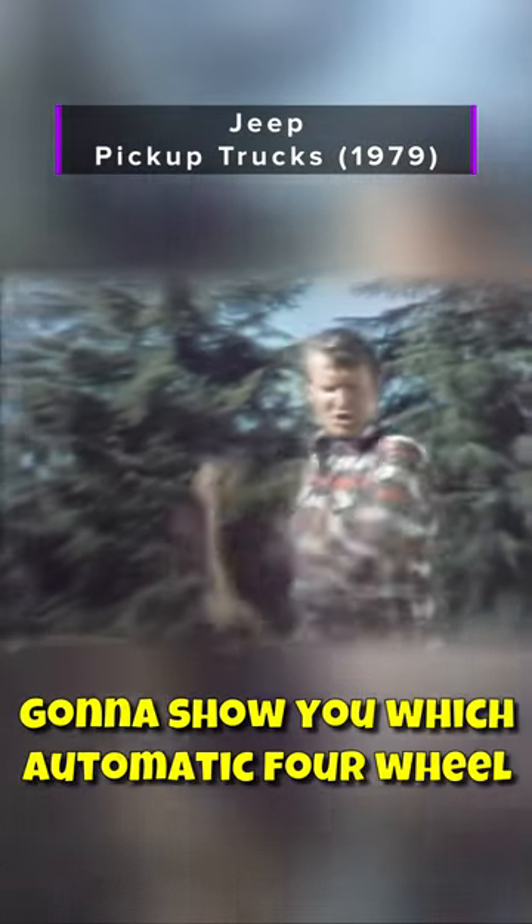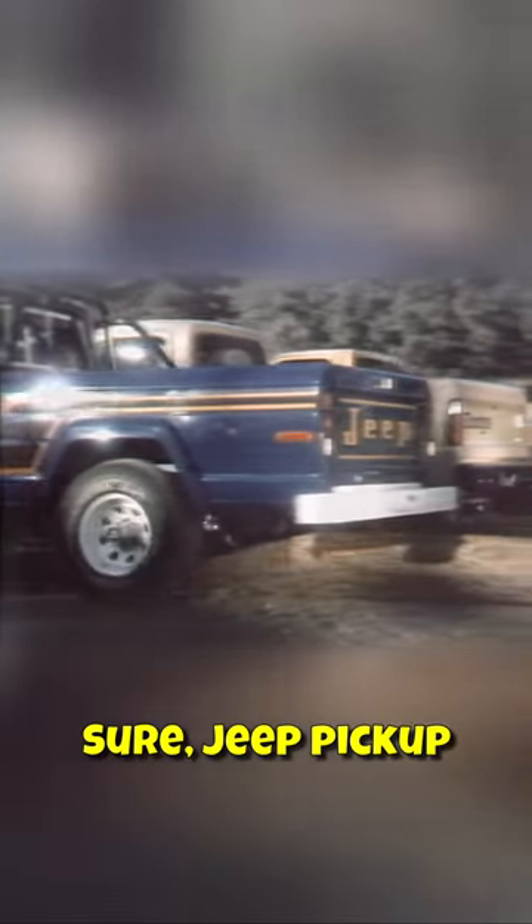Once and for all, Jeep Pickup is going to show you which automatic four-wheel drive pickup has the best traction — Normal Automatic? Sure. Jeep Pickup challenges Ford, Chevy, and Dodge to get off the logs.